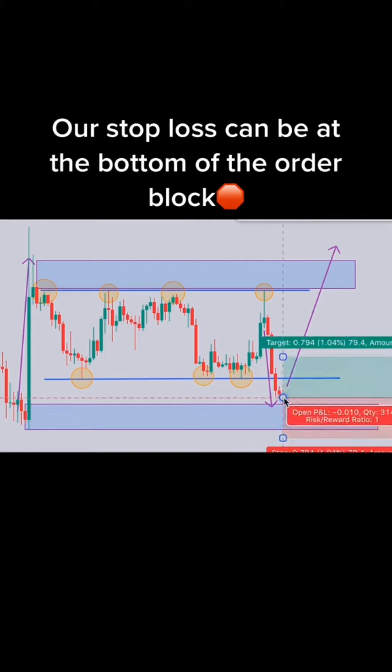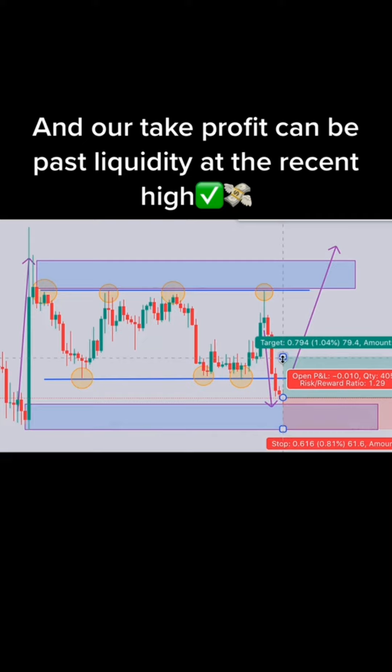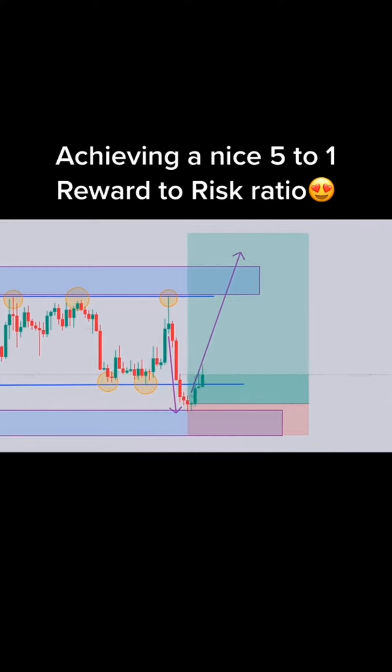The correct answer is buy. 4, 2, 1. Buy or sell? The correct answer is buy. Thank you.